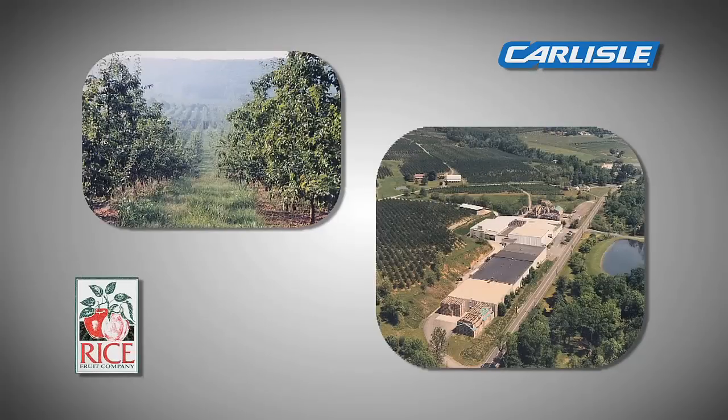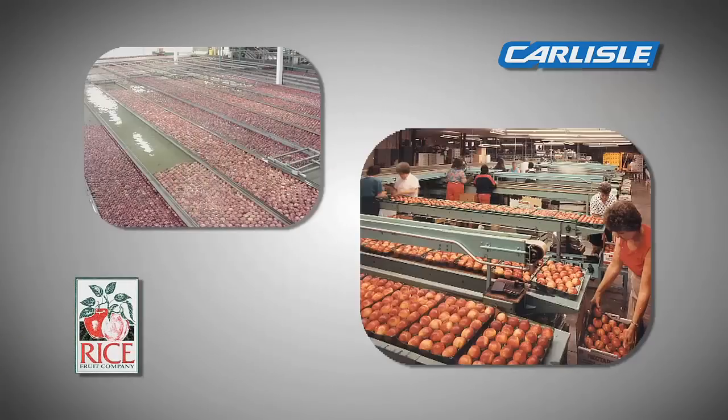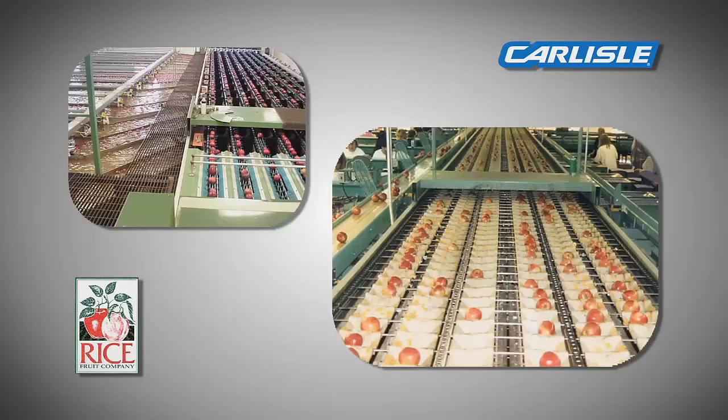My name is David Rice. I'm the president of Rice Crew Company. Rice Crew Company is an apple packing, peach and nectarine packing operation that was established in 1913, so we're just about to celebrate our 100th anniversary.